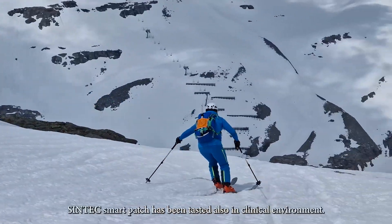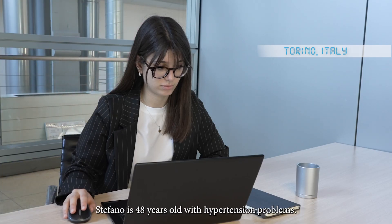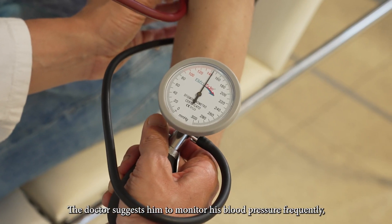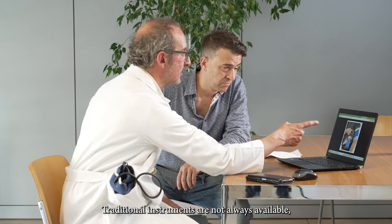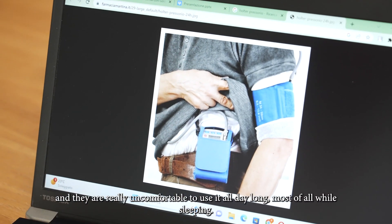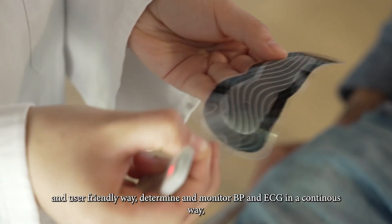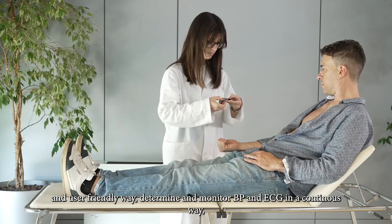What about health? The Syntec Smart Patch has been tested also in a clinical environment. Stefan O is 48 years old with hypertension problems. The doctor suggests he monitor his blood pressure frequently for an entire day. Traditional instruments are not always available — they do not allow normal daily activities and are really uncomfortable to use all day long, most of all while sleeping. Syntec is more comfortable and could, in a practical and user-friendly way, determine and monitor blood pressure and ECG continuously.